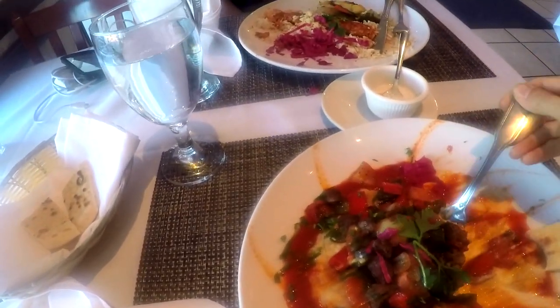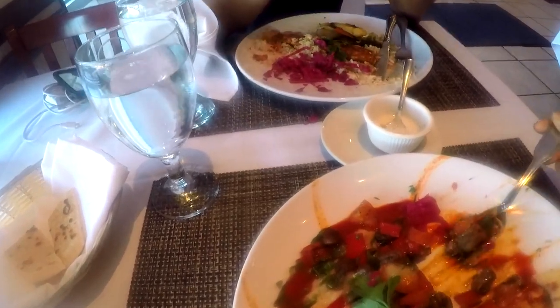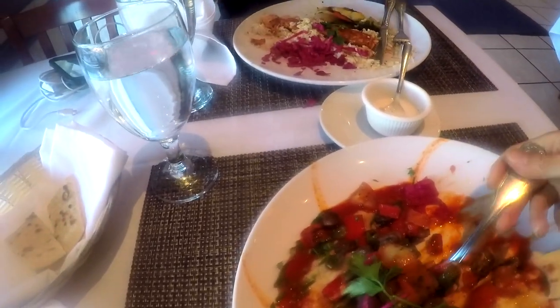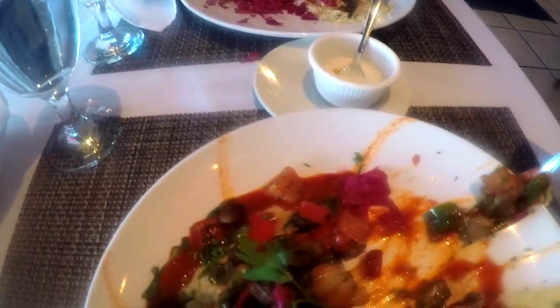I don't know if it has a name really, but it's basically like the beef, the onion, the tomato and stuff like that, and the bell pepper — with the exception that they added cheese to it or something.